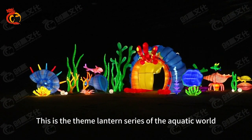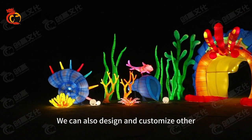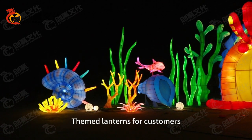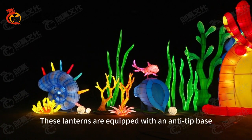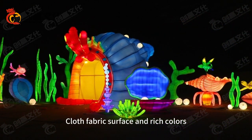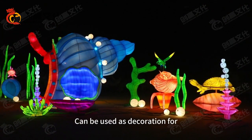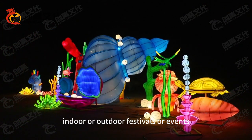This is the Theme Lantern Series of the Aquatic World. We can also design and customize other themed lanterns for customers. These lanterns are equipped with an anti-tick base, cloth fabric surface, and rich colors. They can be used as decoration for indoor or outdoor festivals or events.